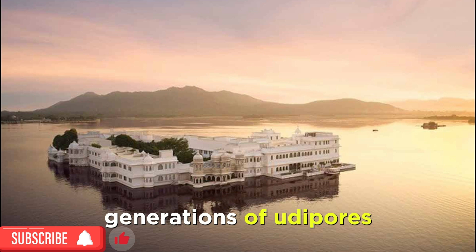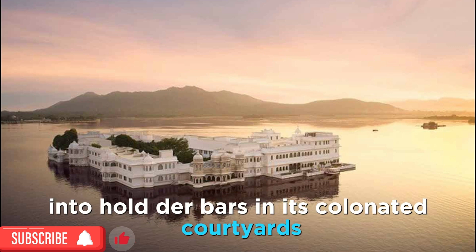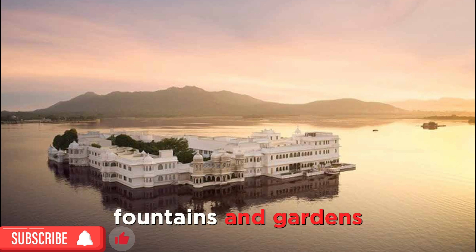Generations of Udaipur's rulers used this cool palace for summer vacations and to hold durbars in its colonnaded courtyards, with its terraces, fountains and gardens.